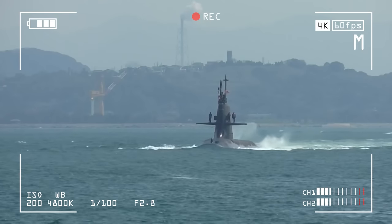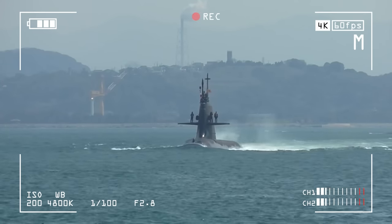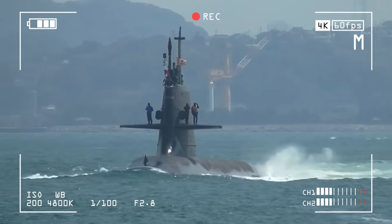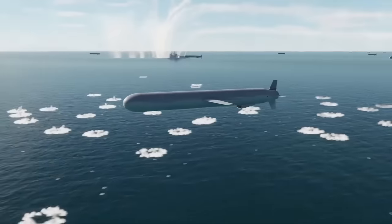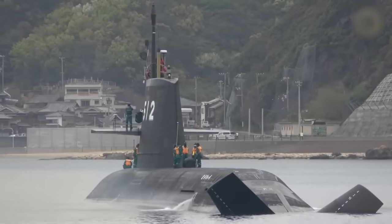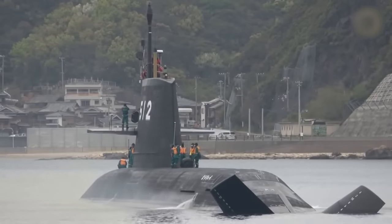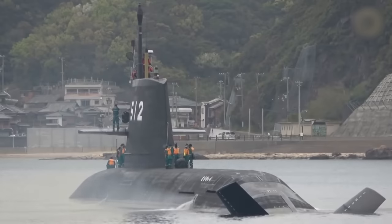The Taigai submarine class reflects Japan's commitment to maritime security and innovation, highlighting its adaptability in anti-submarine warfare and covert reconnaissance. Equipped with advanced torpedoes and cruise missiles, these vessels showcase Japan's emphasis on cutting-edge sonar systems, stealth technology, and modern weaponry.